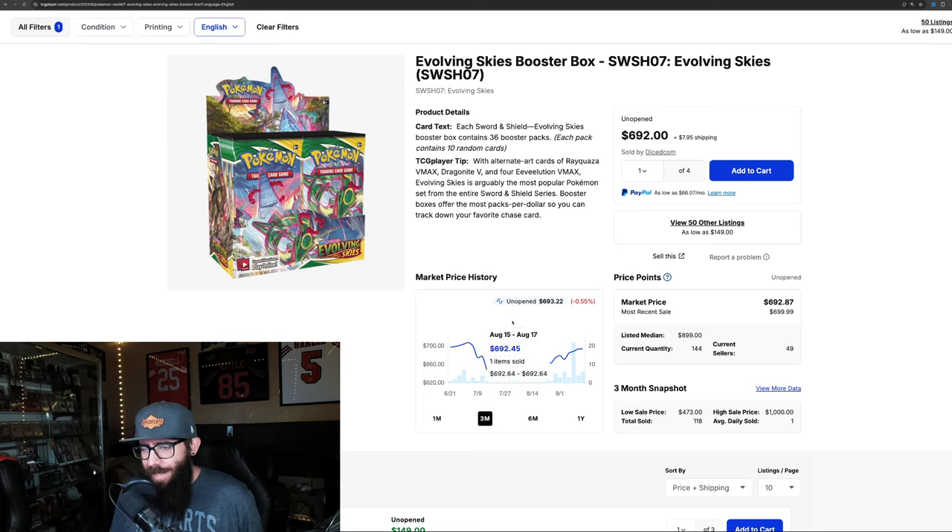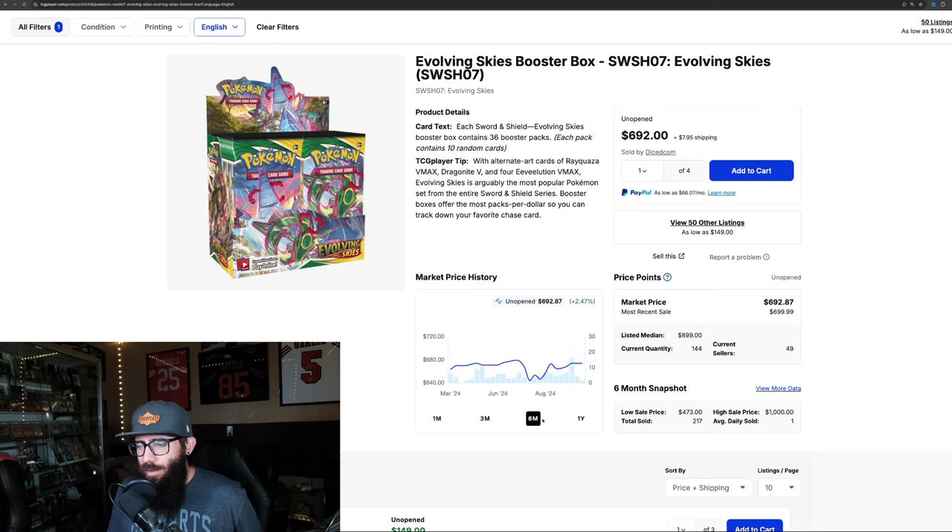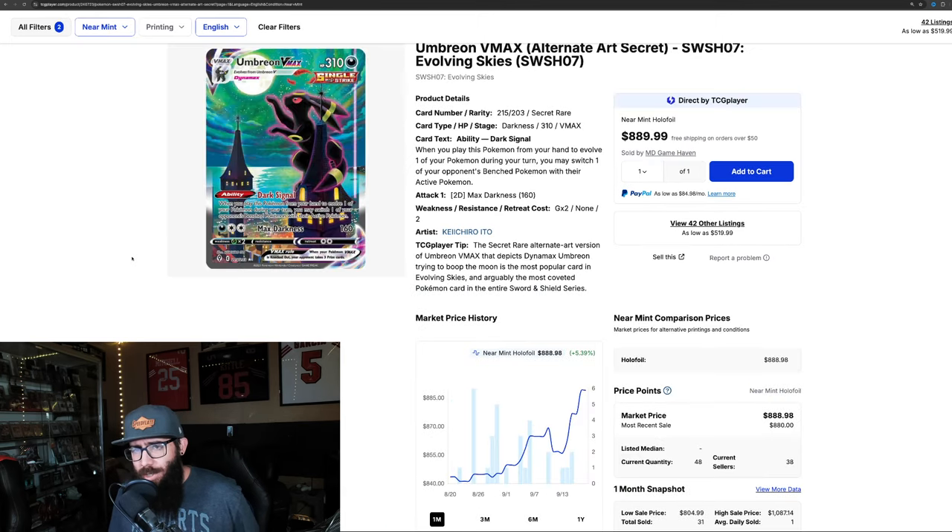With Evolving Skies, it's pretty much flat on the three-month chart. The one-month chart we are seeing a little bit of growth — 2.48%. And zooming out on the one-year, it's up 65%. Next up, we have the chase card from the set, the Umbreon VMAX.